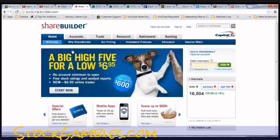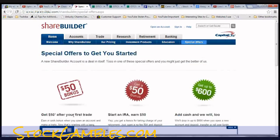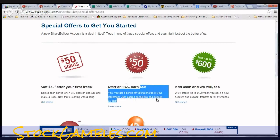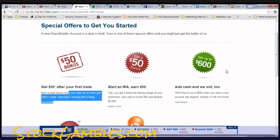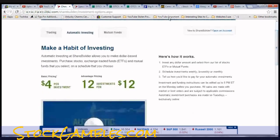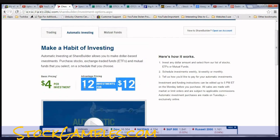They have special offers on the right side — get $50 after your first trade, just like that. You can also start an IRA and earn $50, but you have to put in $5,000 to get that. Now let me show you how their automatic investing works: $4 per investment on basic pricing, which is pretty cool. But the better way to do it is the premium plan — you get 12 investments for $12.